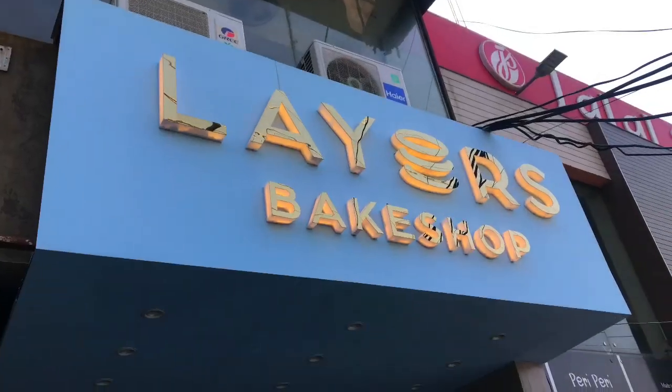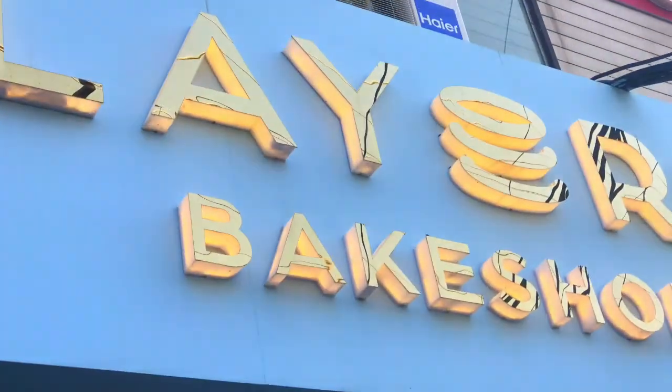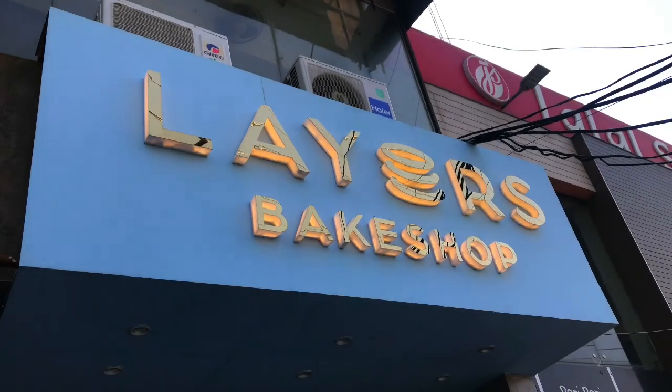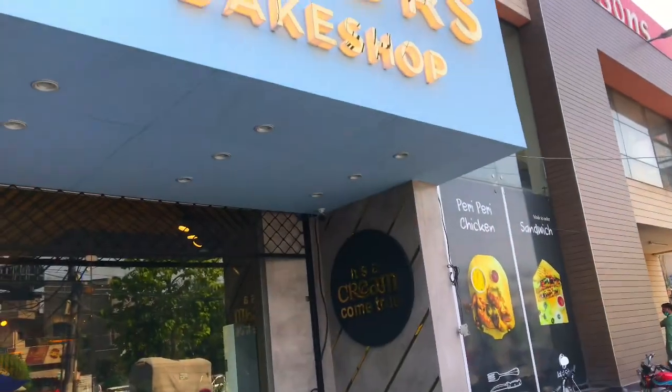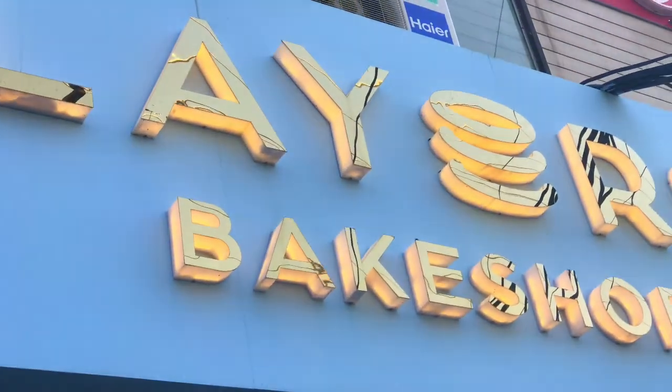There are two branches. One is in Elam Iqbal Town, which you can see on the left side. If you haven't tried these pastries, go try them and share your experience in the comments section. And subscribe to the channel. Allah Hafiz.